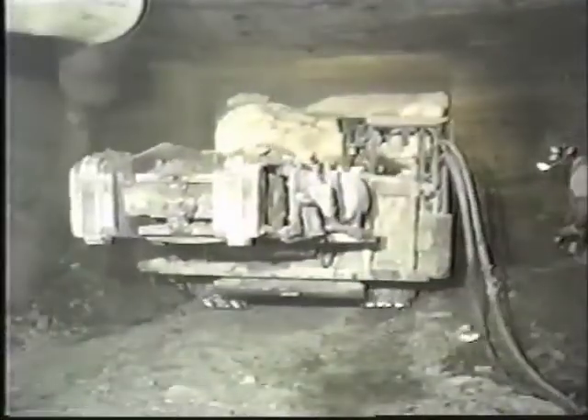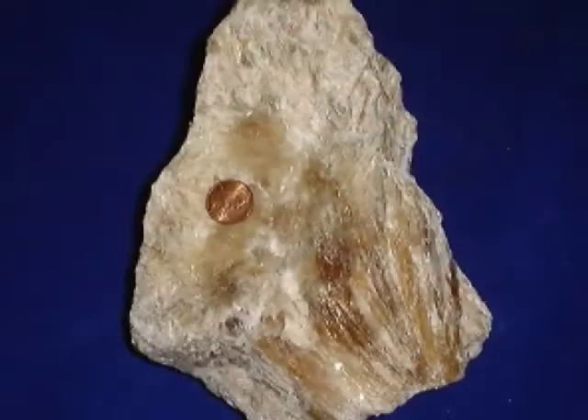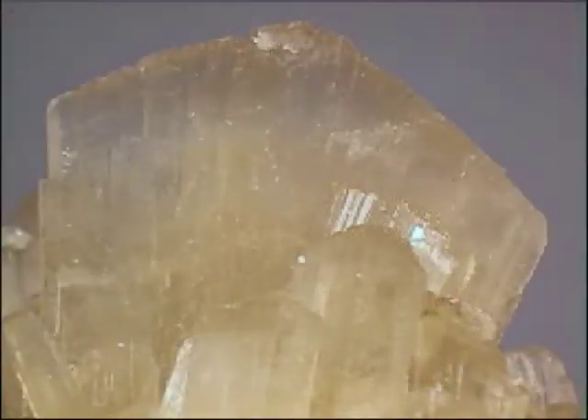Clearly trona mining is very important in Wyoming. But what is trona and how did it get here? Well, 50 million years ago, erupting volcanoes of the Great Basin region deposited ash into a huge lake covering much of southwestern Wyoming. That sodium-rich ash mixed with the lake's carbon dioxide from decaying plant material and with other minerals to form trona.